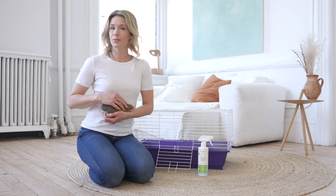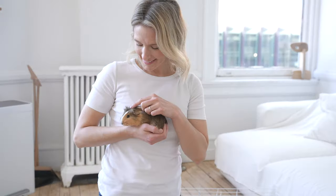Now we can both breathe easy knowing that Mr. Bubba's home is clean and odor-free.